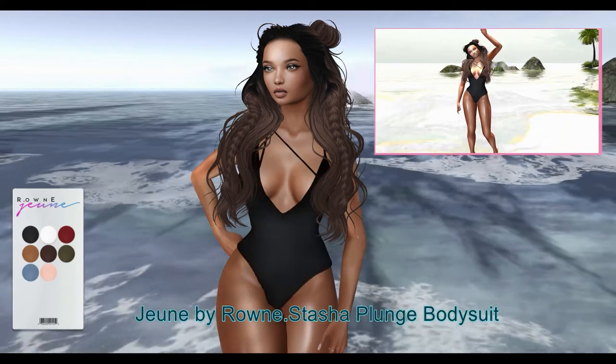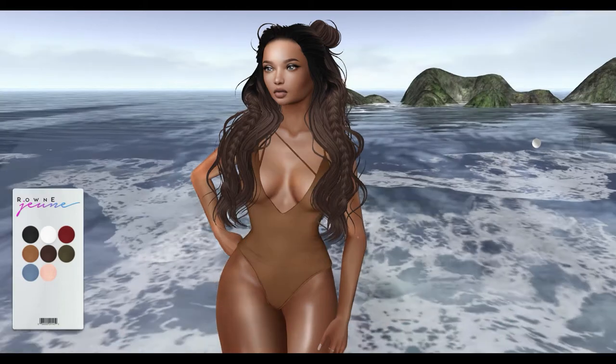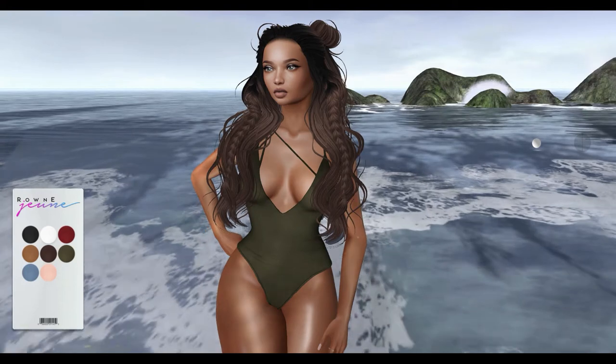Next from Jun Warun, we have the Stasha Punch Body Suit. This body suit can be worn by the Freya, Maitreya, and Hourglass Mesh Bodies. It comes in 8 color variations.